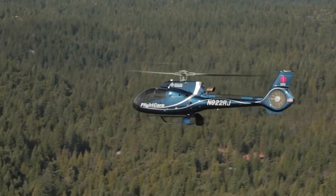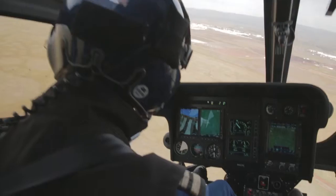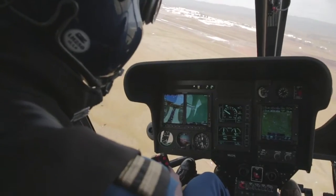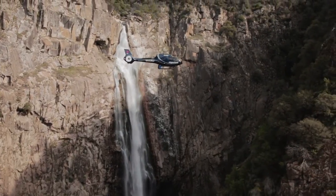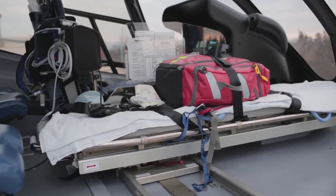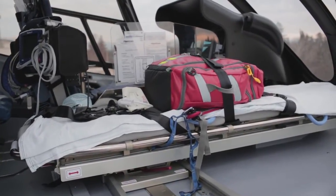This helicopter, the EcoStar, brings a lot of great technology to our flight care program. First and foremost, as beautiful as this aircraft is, it's all about safety. The redundancies and the technology in this aircraft provide a safe environment for our crews, a safe environment for our pilots, and most of all, a safe environment for our patients.